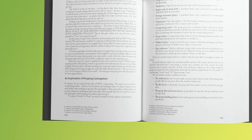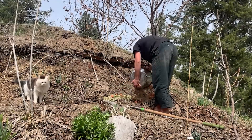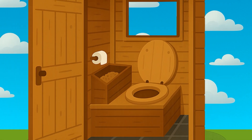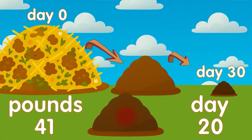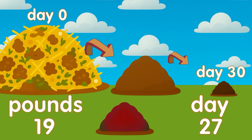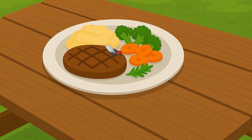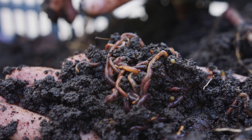An Exploration of Pooping Contraptions. In Chapter 20, we explored the idea of not composting. The same can be said for composting toilets — that's a lot of carbon and nitrogen that we want to keep on our soils rather than sending it up into the atmosphere. But poop from sick people can contain dangerous pathogens that can make other people sick, so we need to remove the pathogens while keeping the carbon and nitrogen.